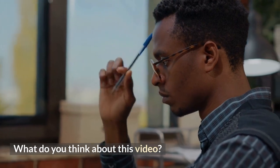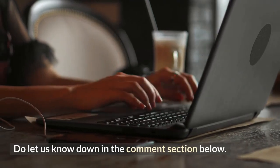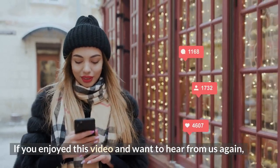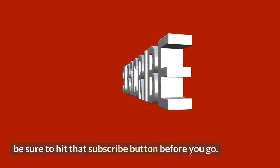What do you think about this video? Let us know down in the comments section below. If you enjoyed this video and want to hear from us again, be sure to hit that subscribe button before you go.